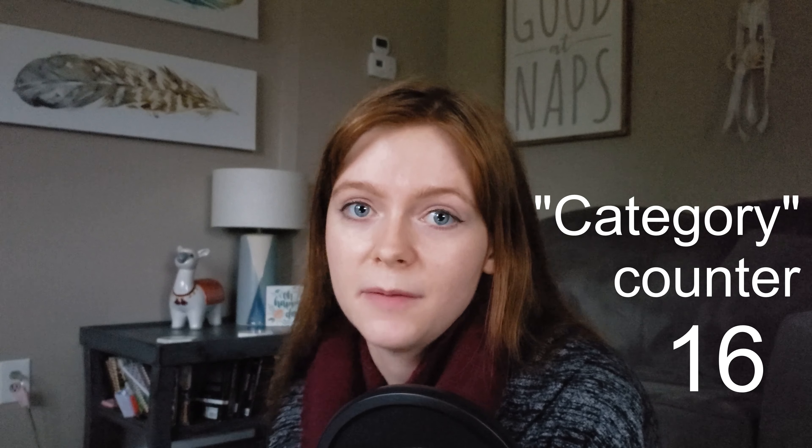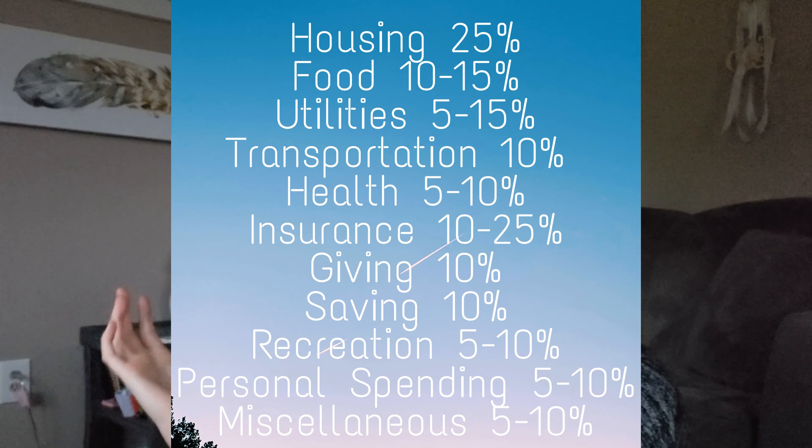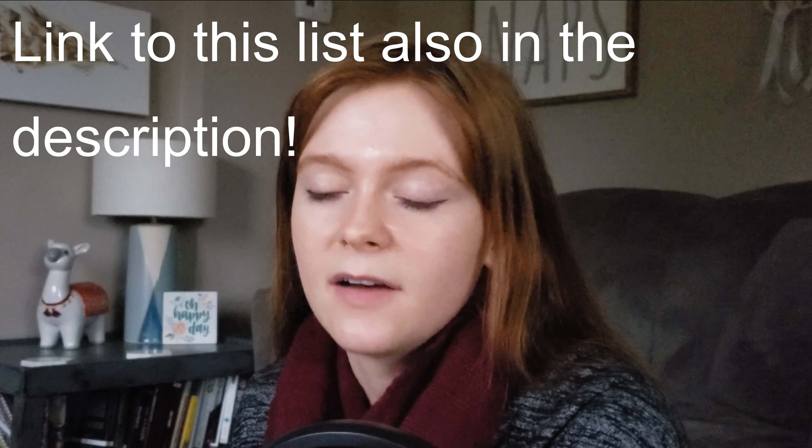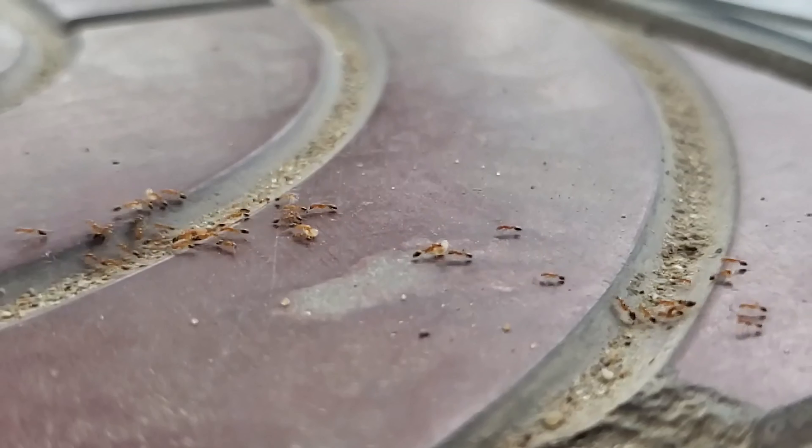The third thing I did was look up what financial experts say about what percent of income should go to each category. I'll put the chart up here — it's found on a lot of different websites. Looking at how much you're spending in each category as a percentage of your income can help you see if you're overspending or underspending in an area. Surprisingly, most of our expenses did actually fall within these percentiles, which was reassuring.